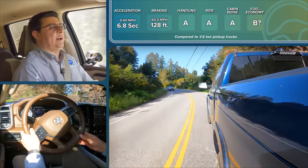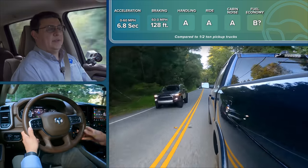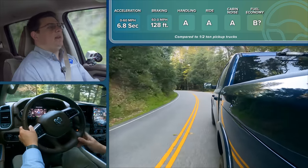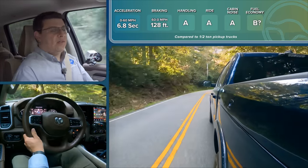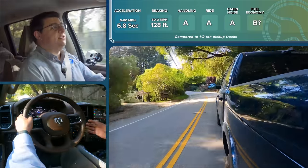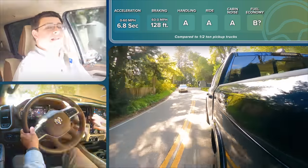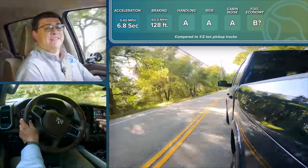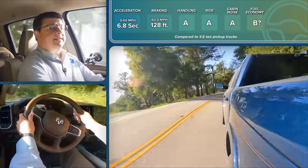Zero-to-60 times will obviously vary based on the options you select, so take those numbers with a grain of salt. If you get a different engine, axle ratio, off-road package, or four-wheel drive, your zero-to-60 times will change drastically. Because tire size and type changes so much from trim level to trim level, the 60-to-zero stopping distance also changes drastically. If you get an off-road-focused trim with the available off-road package, you'll get all-terrain tires, which generally means the truck won't handle as well and won't stop as quickly from 60 miles per hour.